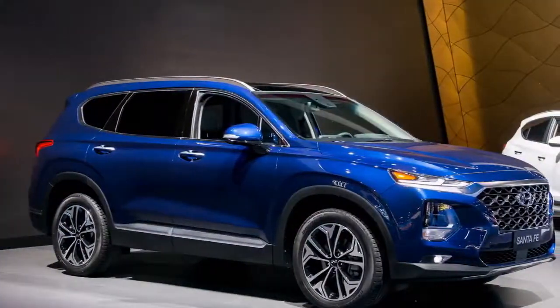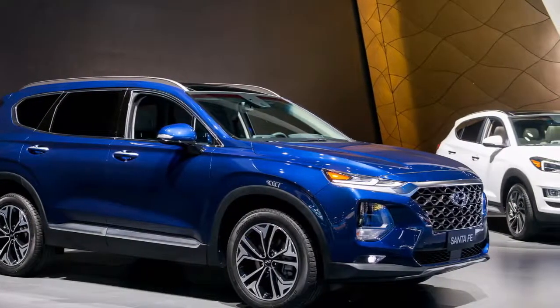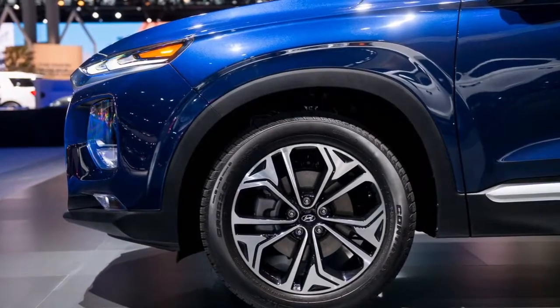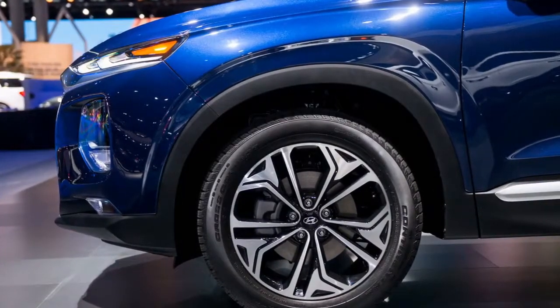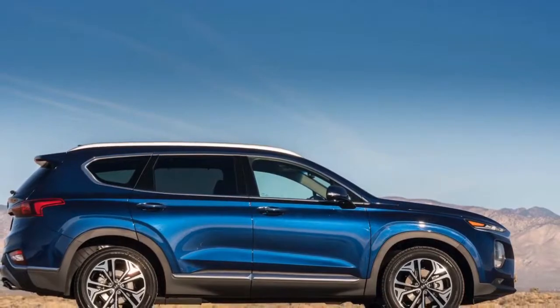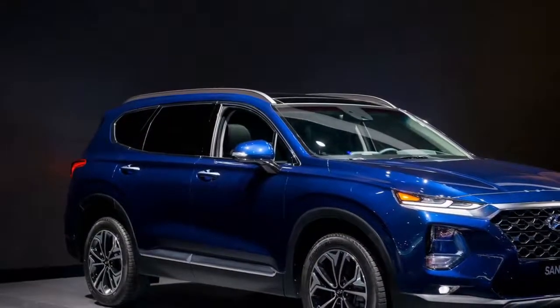The 2019 Hyundai Santa Fe is a competitive 5 or 7-seat mid-size crossover SUV that will likely offer good value against other manufacturers' SUVs. The fourth generation of Hyundai's larger crossover SUV has been updated with a bigger stance, a wider profile, and an expanded array of safety and comfort features.